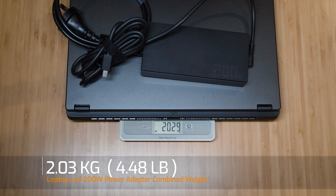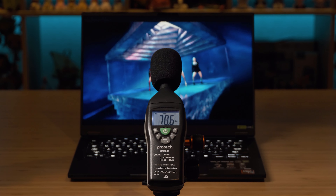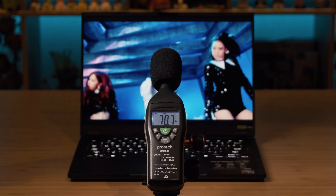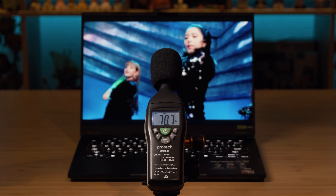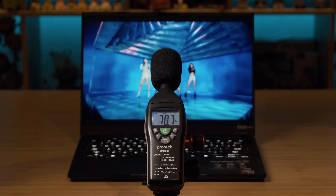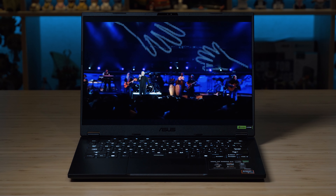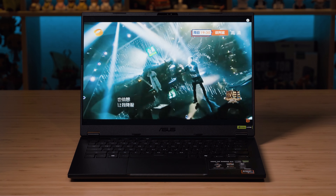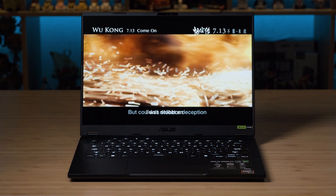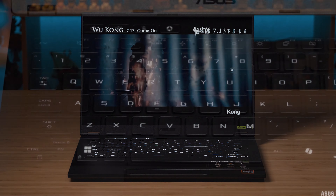There are two speakers on the bottom front on either side of the laptop. Maximum volume measured a peak of 78.7dB, which I consider on the quiet end compared to other laptops — this is one area where I'd like to see improvement. For sound quality, there's nice low-end bass, very strong mids, lots of reverb and nice acoustics, and overall very good clarity. They are decent sounding speakers for a two-speaker system — just a little bit quiet on volume.